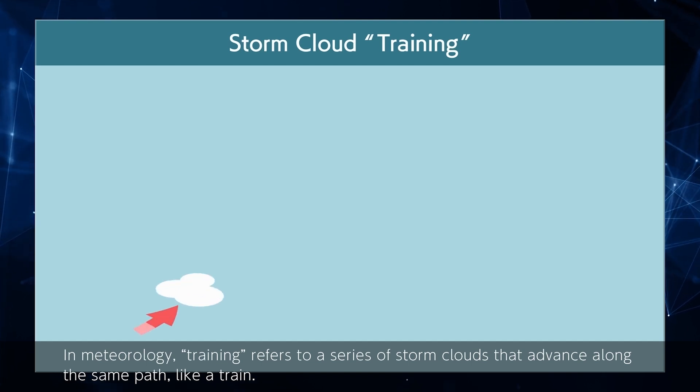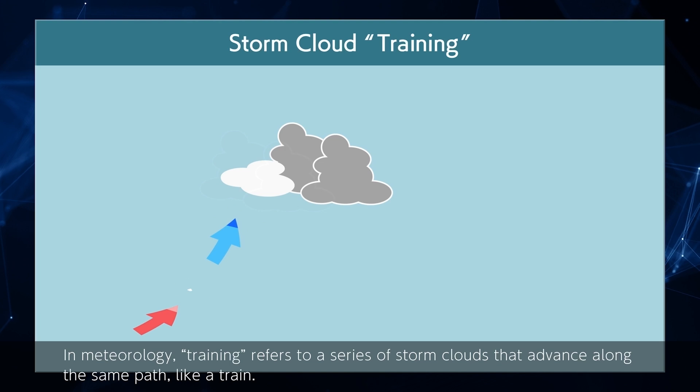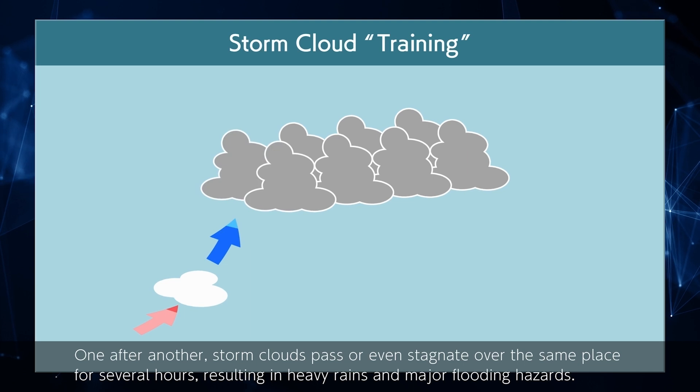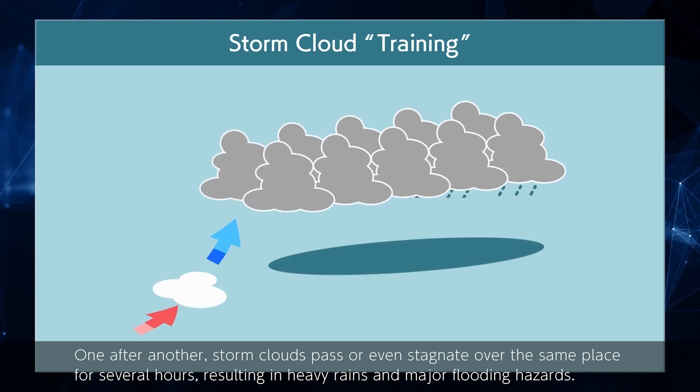In meteorology, 'training' refers to a series of storm clouds that advance along the same path like a train. One after another, storm clouds pass or even stagnate over the same place for several hours, resulting in heavy rains and major flooding hazards.